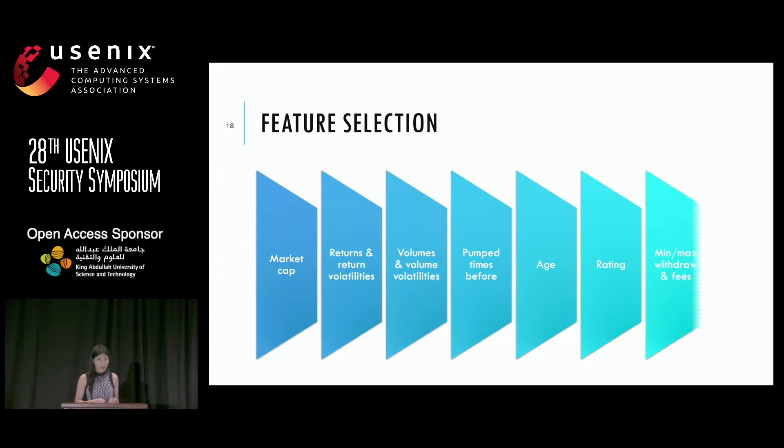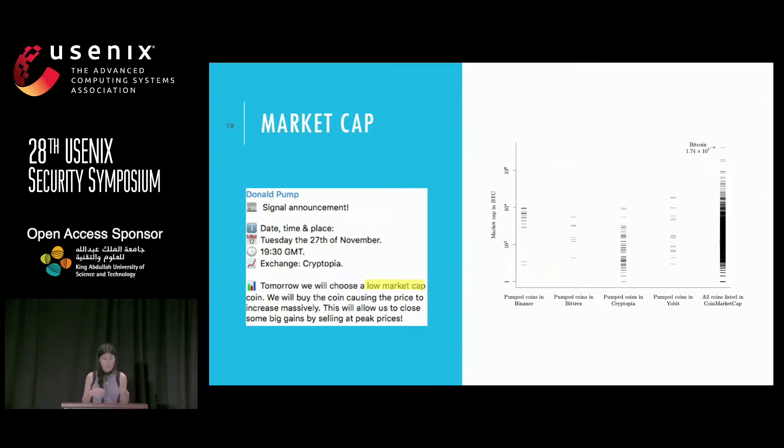So what can retail investors do to counteract? Maybe there is information hidden in market price or coin features that we can observe to predict which coin will be pumped. This is not a machine learning paper, but we show that with very rudimentary machine learning methods, you can predict which coin will be pumped on a cryptocurrency exchange. For example, market cap is a very good indicator because coins with a small market cap are easily moved in price and their trading volume can be easily manipulated.